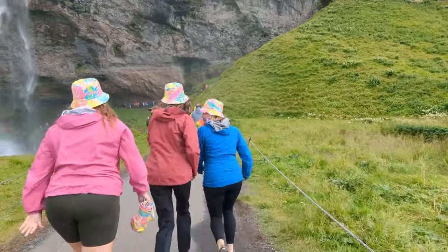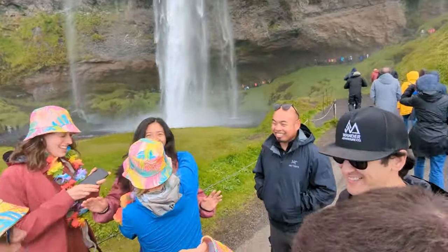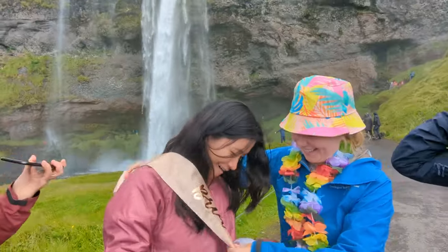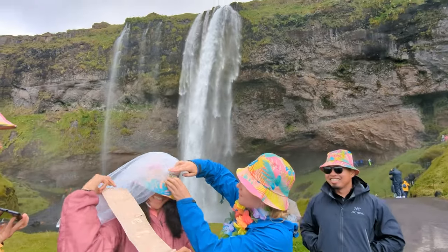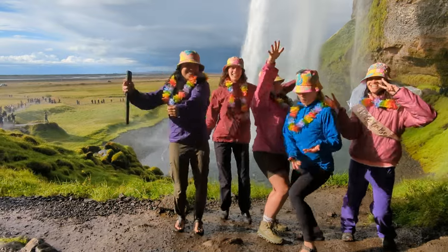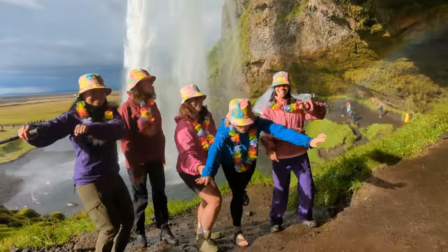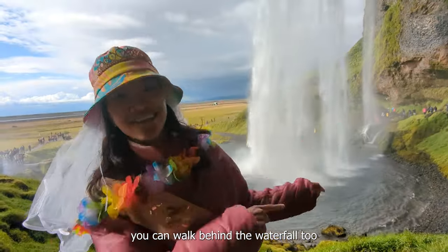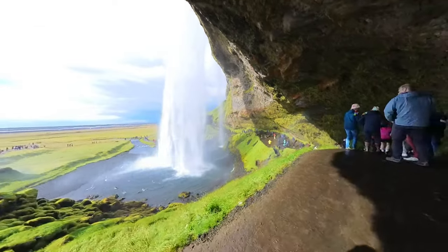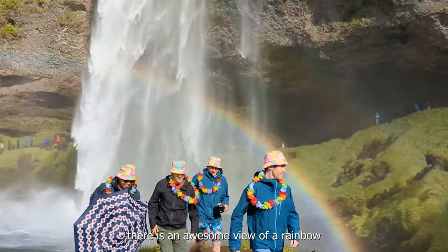Now that we were all together, the first order of business was surprising my sister for her recent engagement. We stopped at a large waterfall where you can walk behind it too. And when the sun is out, there is an awesome view of a rainbow.